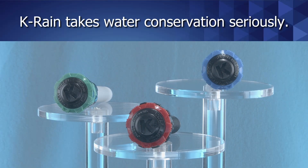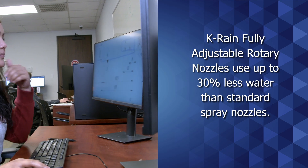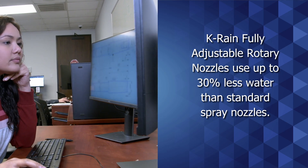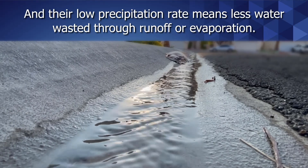KRain takes water conservation seriously. KRain fully adjustable rotary nozzles use up to 30% less water than standard spray nozzles, and their low precipitation rates means less water wasted through runoff or evaporation.